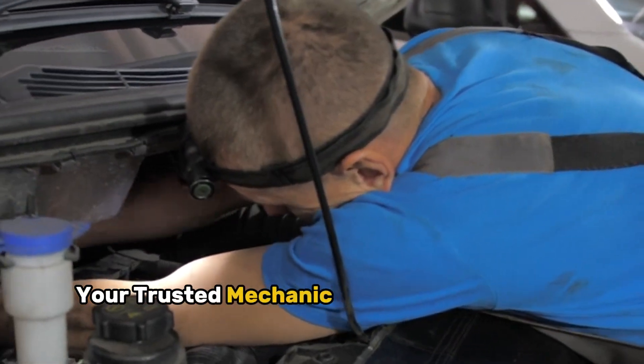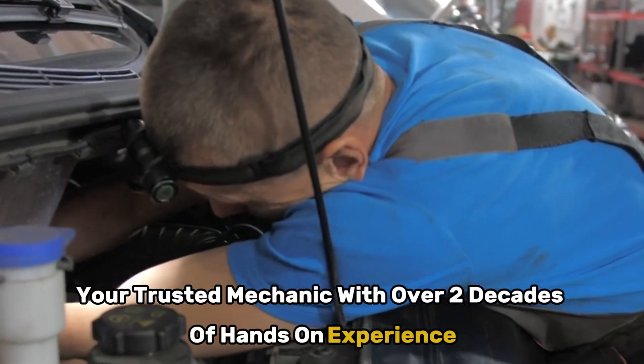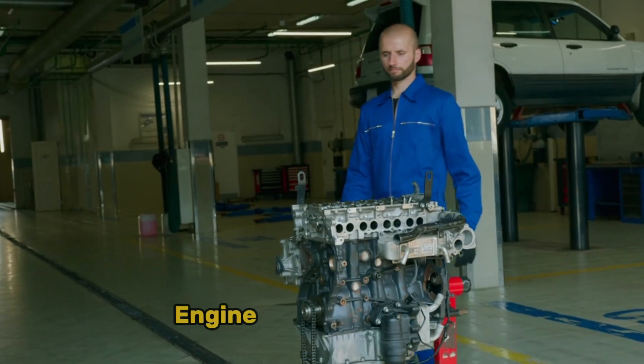Hey everyone, David here, your trusted mechanic with over two decades of hands-on experience. Today we're tackling something that keeps coming up in my shop — engine break-in.